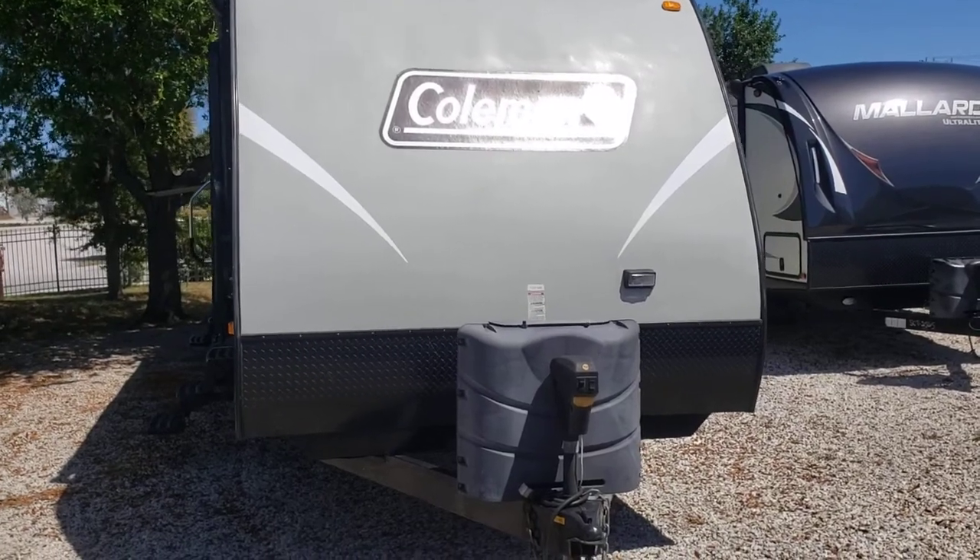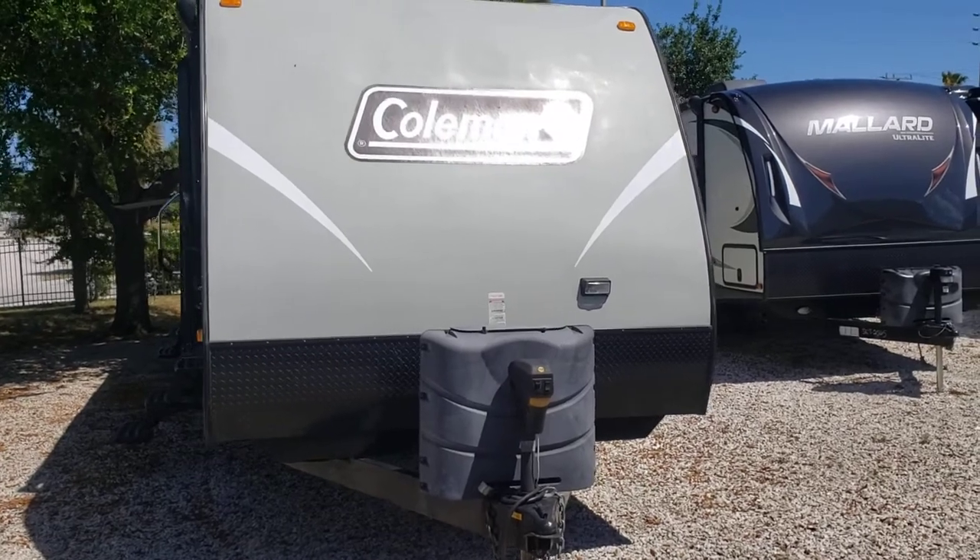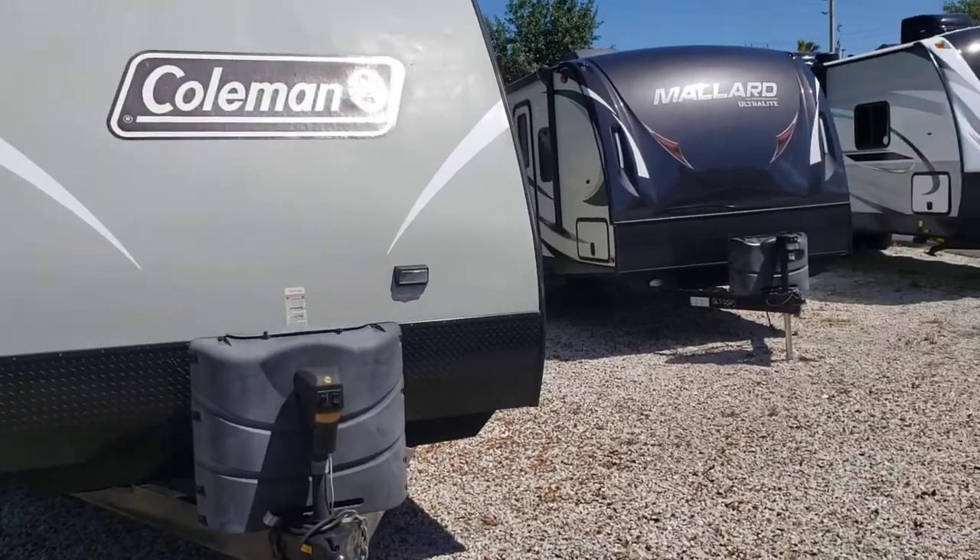Hi folks, welcome to Atlantic Marine and RV. My name is Jacob, I'm part of the sales team here, and today I'm going to be bringing you one of our used units we have in stock on the lot.